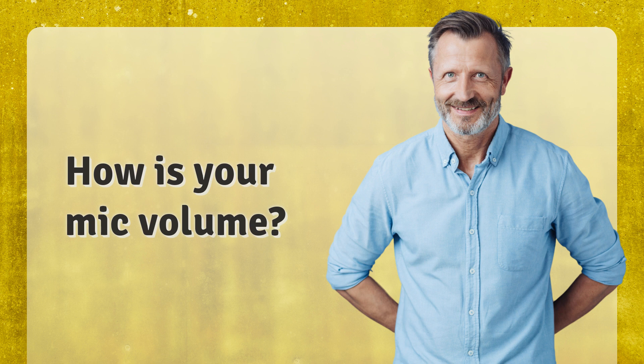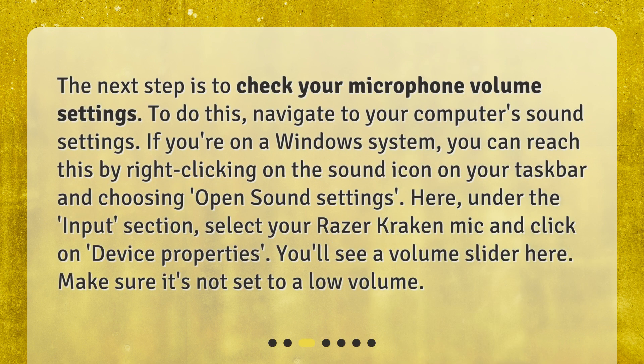How is your mic volume? The next step is to check your microphone volume settings. To do this, navigate to your computer's sound settings. If you're on a Windows system, you can reach this by right-clicking on the sound icon on your taskbar and choosing Open Sound Settings. Here, under the Input section, select your Razer Kraken mic and click on Device Properties. You'll see a volume slider here — make sure it's not set to a low volume.